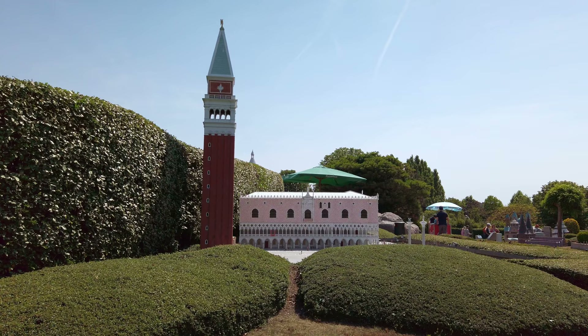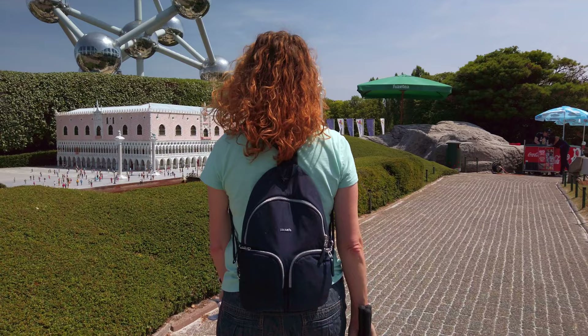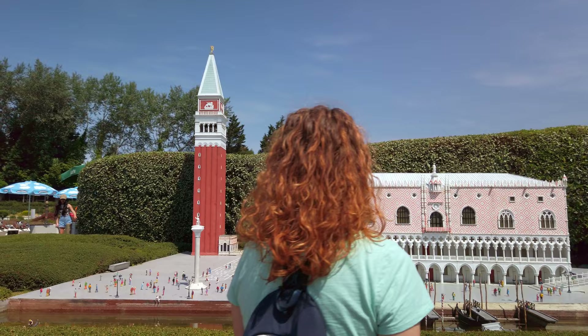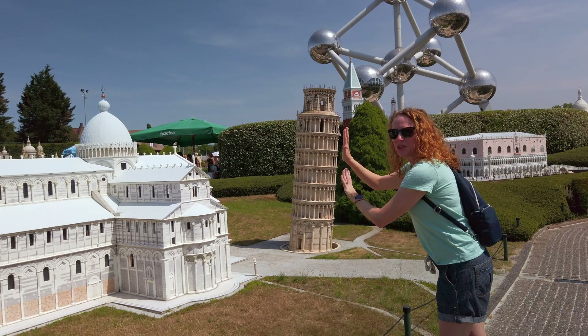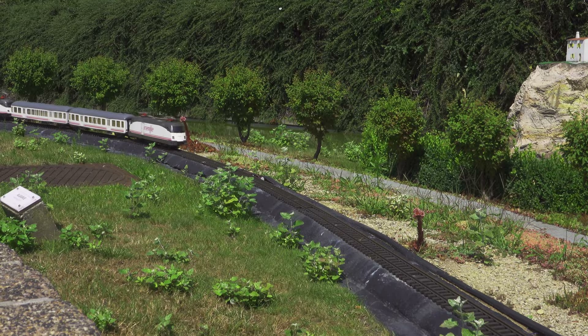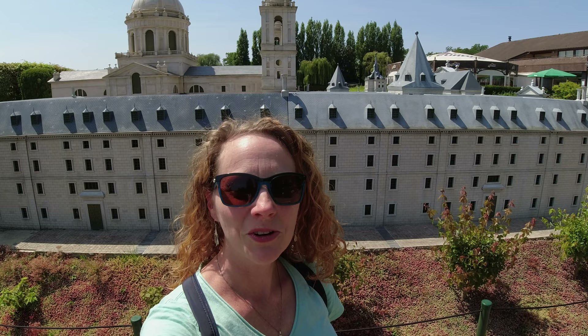Venice! I know we were just there last year but now I kind of want to go back — we love Venice so much. This is El Escorial from Spain, which I think I went to back in college, but it might be time for a return visit. It's so impressive. I think I would appreciate it in a different way than I did back then. Look how big it is!